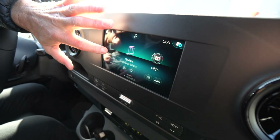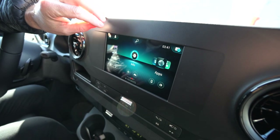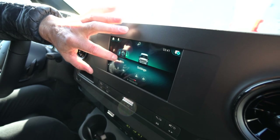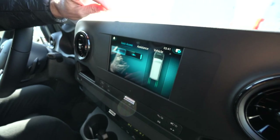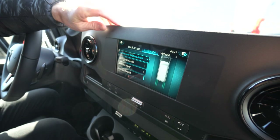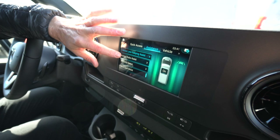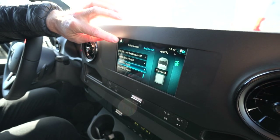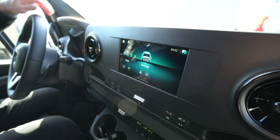You can also stream your music from your phone through this media center. We have an info center, an app store, and vehicle settings — so ESP stability control, lane tracking assist, active brake assist, attention assist. Just some nice features — a really well-equipped van.